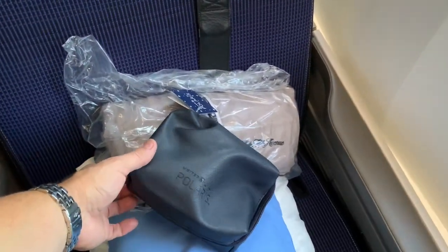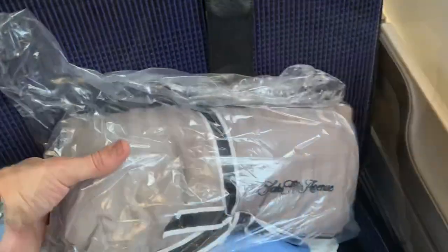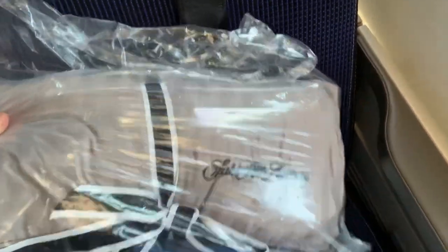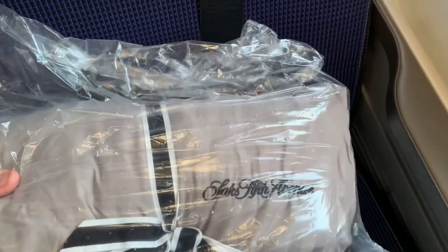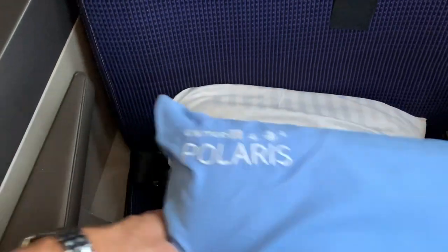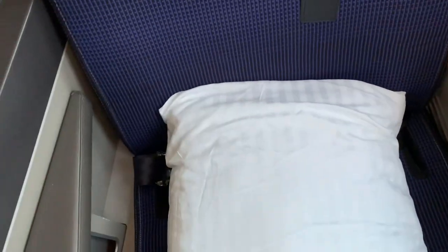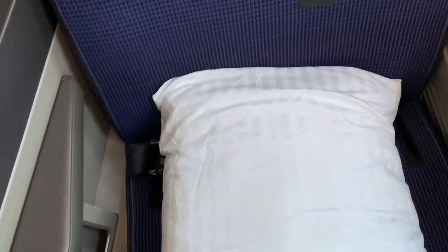Now let's look at this tower of goodies. First up, we've got this Polaris branded amenity kit, a nice looking blanket with Saks Fifth Avenue embroidered branding, and — this is nice — a memory foam pillow. I like that. Additionally, there's a second larger pillow.